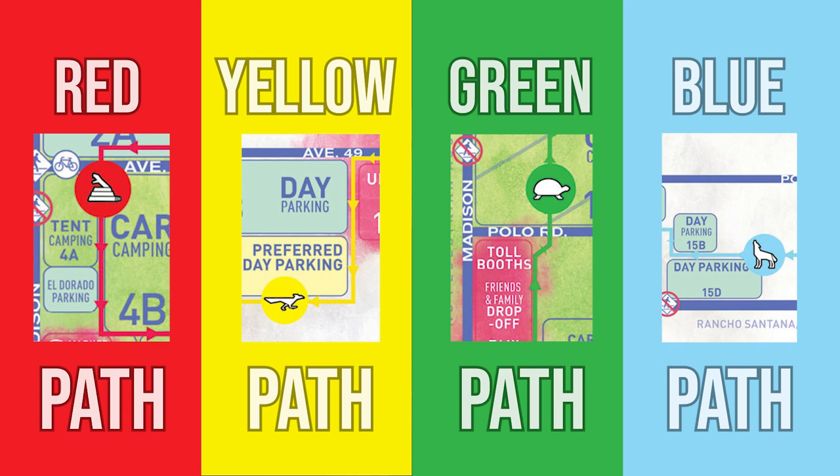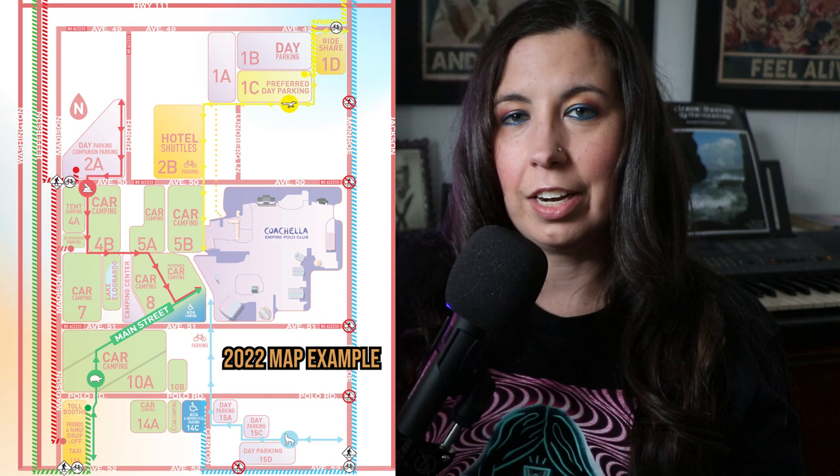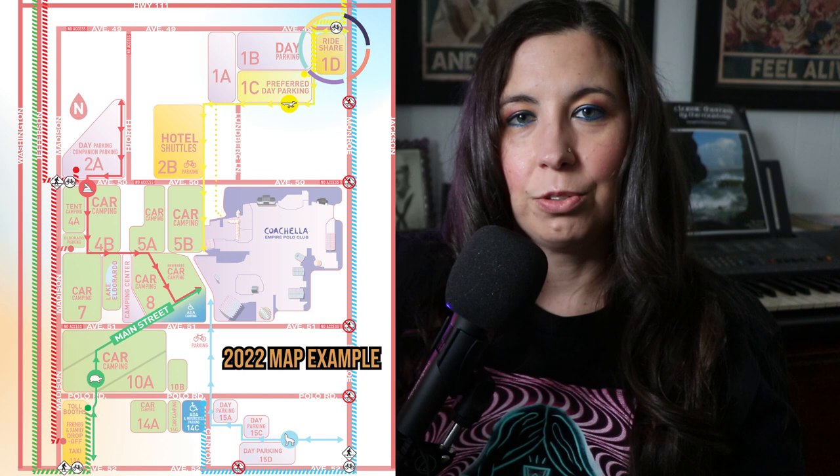Tip number one is you need to know the biking and walking paths. This is really important whether you are camping on site or staying off site at a partner hotel or Airbnb. There are four paths at Coachella: a red path, a yellow path, a green path, and a blue path, each coordinated with a different animal. Know where your campsite is and what path you take into the festival grounds. Also know the drop-off points for partner hotel shuttles, Uber, rideshare, or a party bus — they are all different. Look at the festival map when it comes out and screenshot it in case you don't have service.